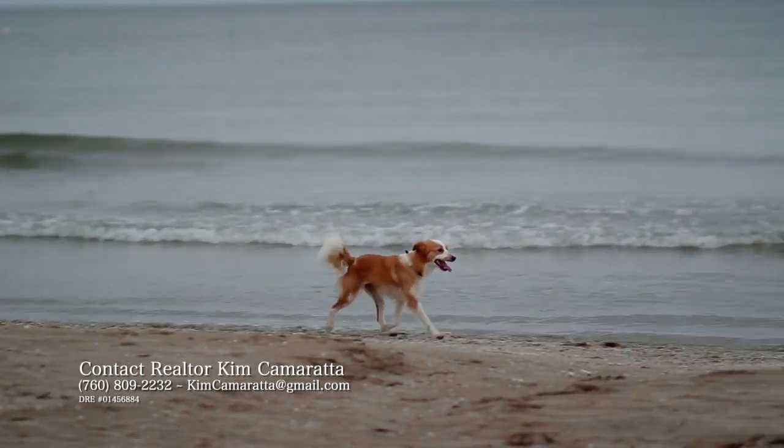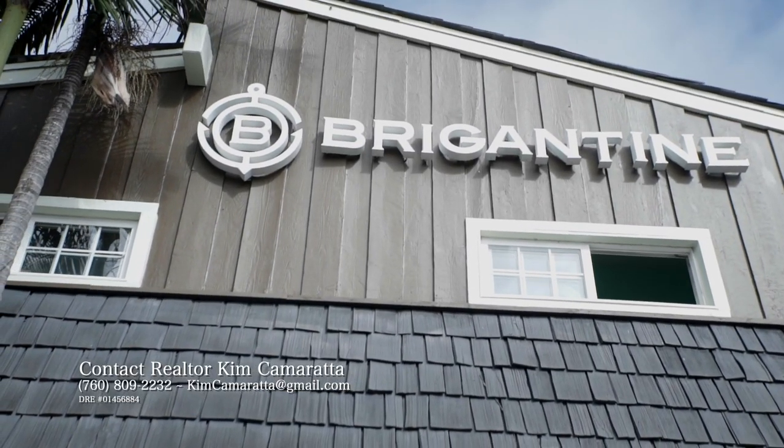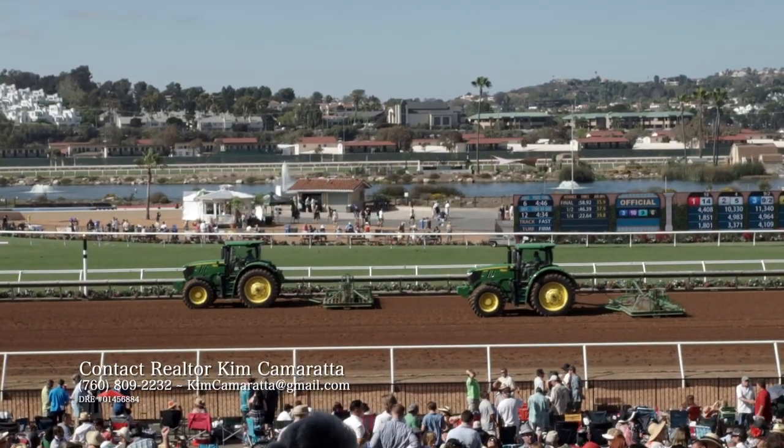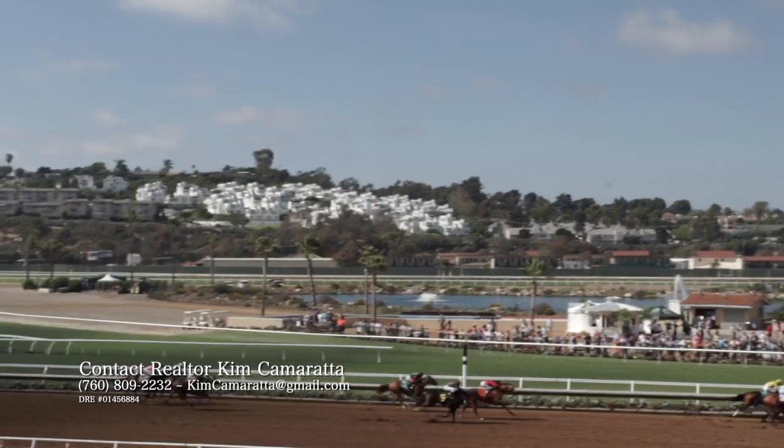Moving outside of the home, talk a little bit about the lifestyle of the community. They have an awesome dog beach. Everybody knows the Brigantine, which is a staple of Del Mar. And the polo fields and the racetrack — give us an overview of Del Mar and really what it is for everybody watching around the world.